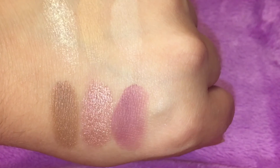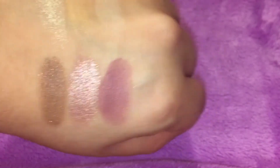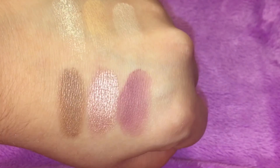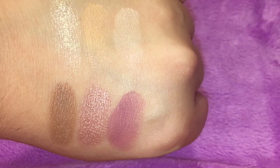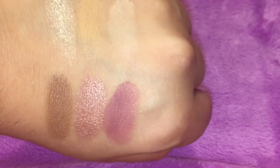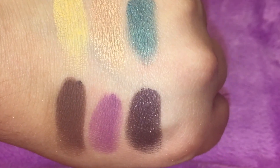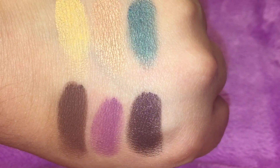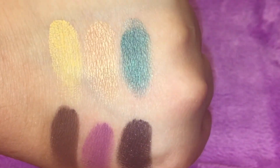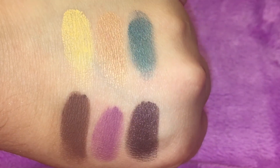Here are the first six shades — Hula, Waikiki, Hapuna, Kona, Shell, and Shaka. I'm using the flash so you can see the shimmers better, and they are just gorgeous. The top shade — Hula, the crumbly one — is still beautiful swatched. Here are the last six shades: Hibiscus, Island, Kai, Tiki, Lei, and Luau. They are very beautiful and very pigmented, and just looking at this bottom row is giving me inspiration to try a different look with these shades.